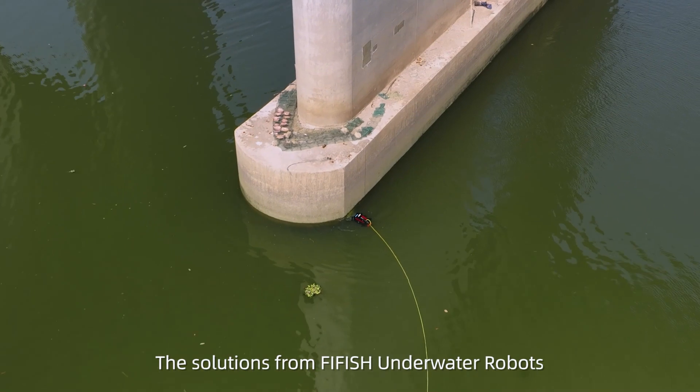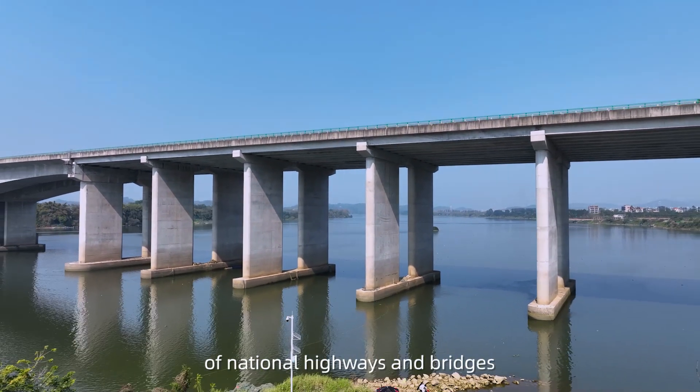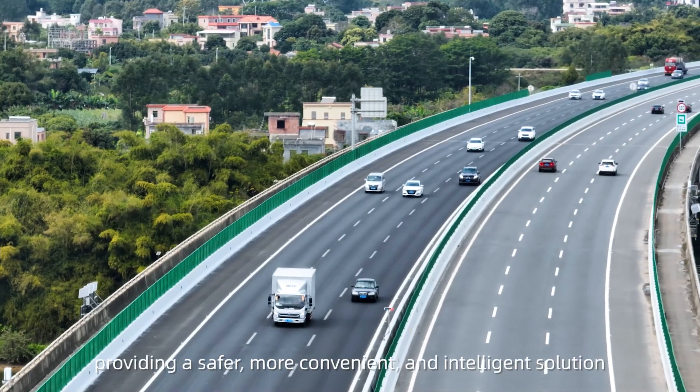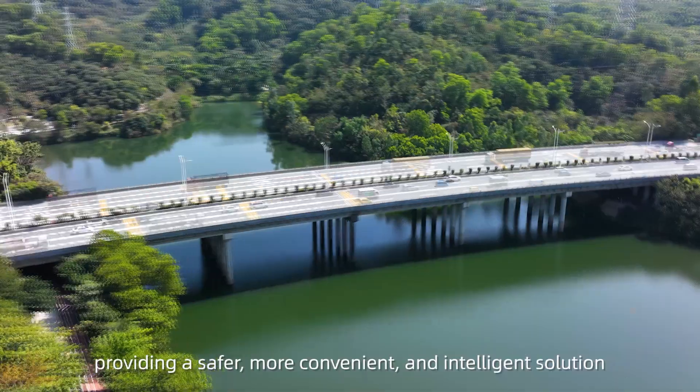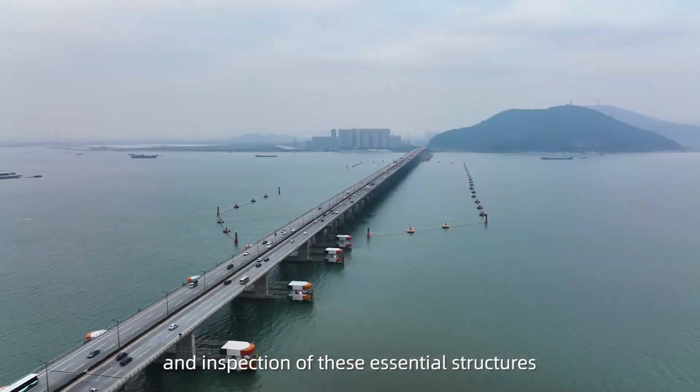The solutions from FiveFish underwater robots are beneficial with the rapid development of national highways and bridges, providing a safer, more convenient, and intelligent solution for the maintenance and inspection of these essential structures.